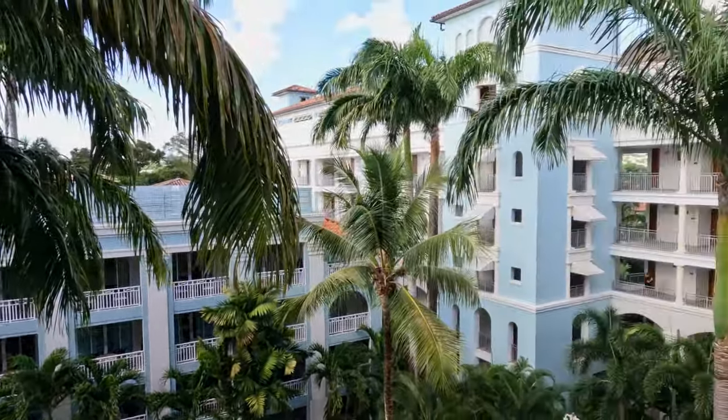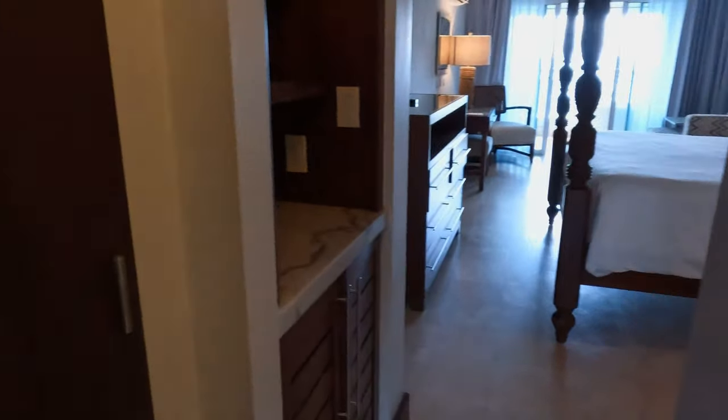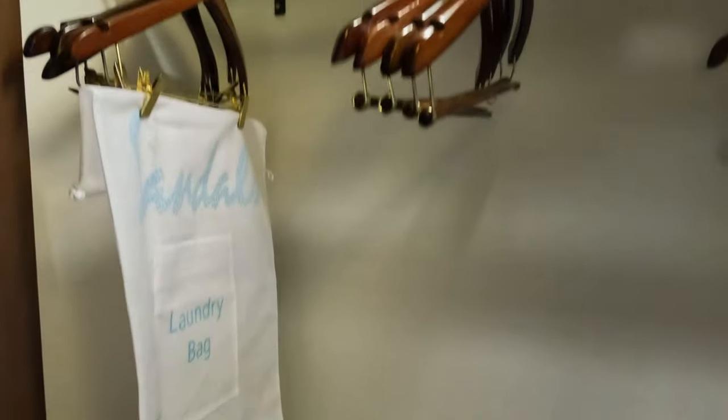As you make your way to your room, enjoy the serenity of the surrounding palm trees and gorgeous views. We stayed in the beachfront penthouse club-level suite with balcony tranquility soaking tub, which basically means we had an oceanfront room with a walkout balcony. The great aspect of this room is that you're up high enough to see the water over the trees.